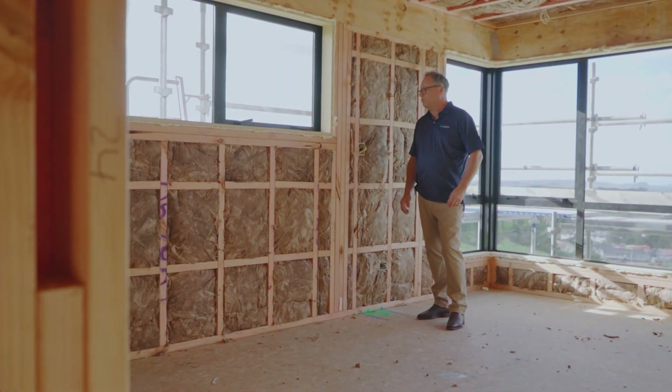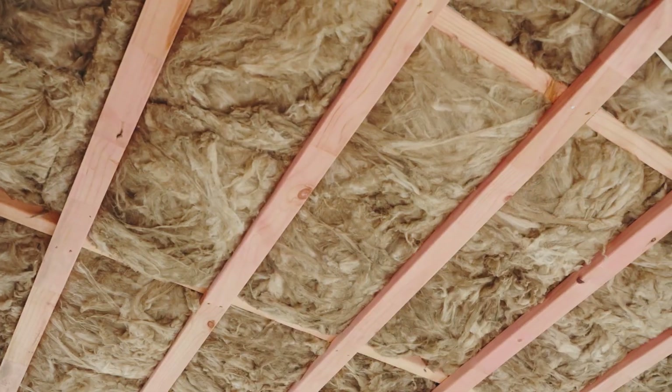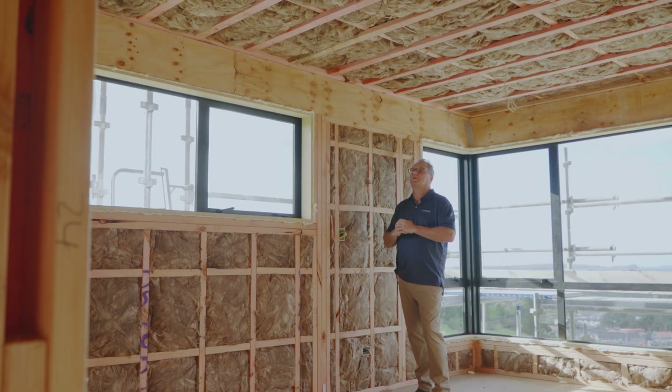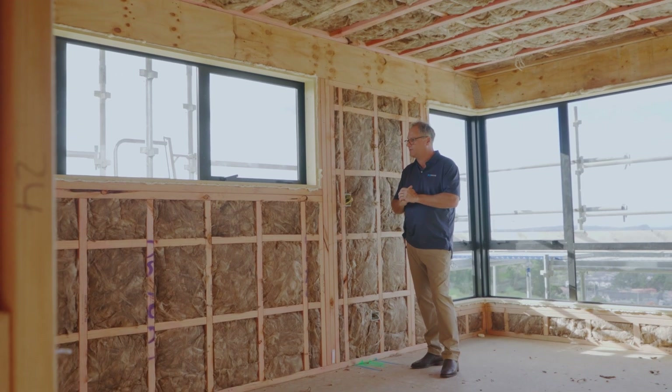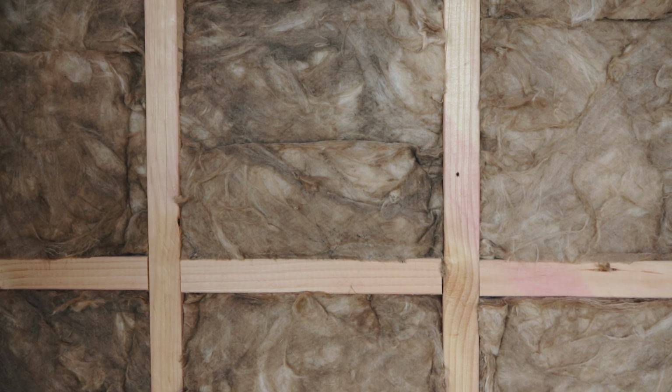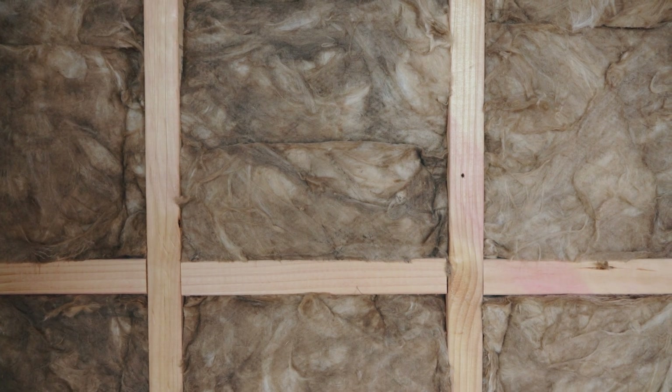Here we are with all the insulation completed. We've got the R7 installed in the ceiling — tidy, excellent job achieving the H1 requirements. And in the walls, we have the R2.6 neatly fitted, which gives a nice finish into the framing.